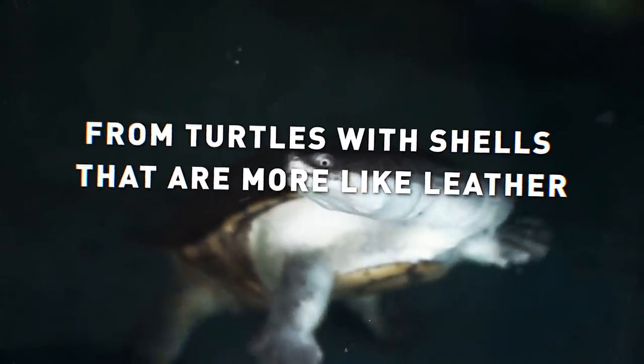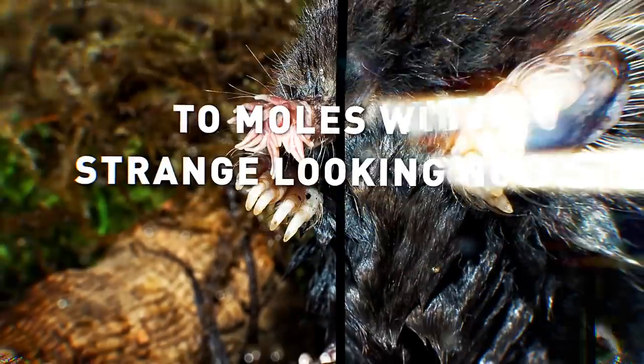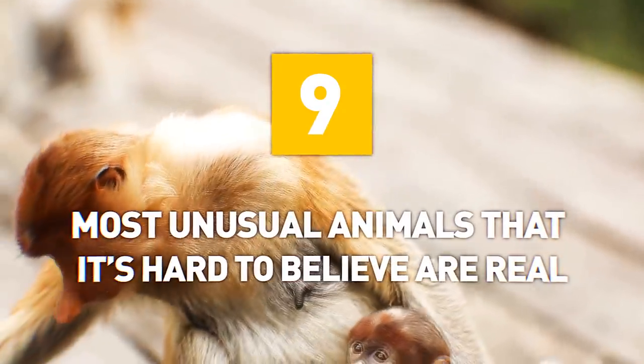Hey everyone, from turtles with shells that are more like leather, to moles with strange looking noses, here are 9 of the most unusual animals that it's hard to believe are real.